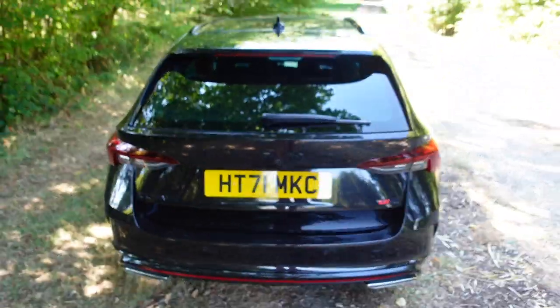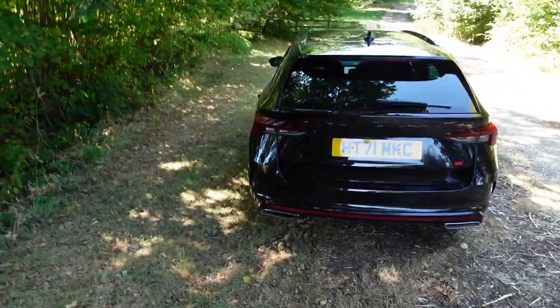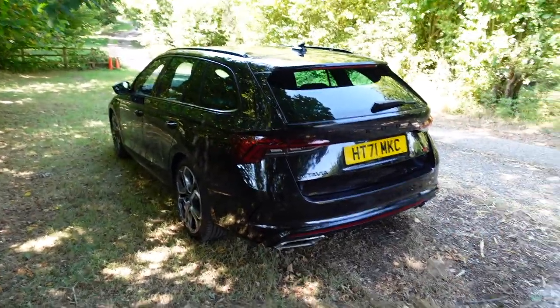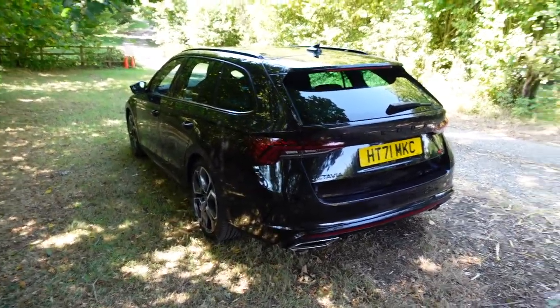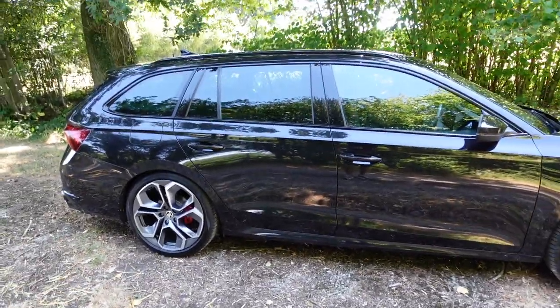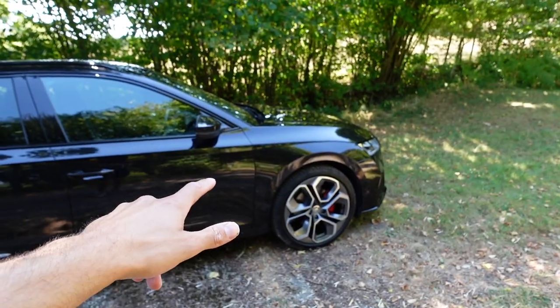That's what I like — the badges are blacked out, they're not screaming about the fact that it's a Skoda. I don't know if that's a good thing or a bad thing, but Skoda have really upped their game in terms of styling. They are of course part of the VAG group — the Volkswagen Audi Group — so essentially it's a Volkswagen underneath.